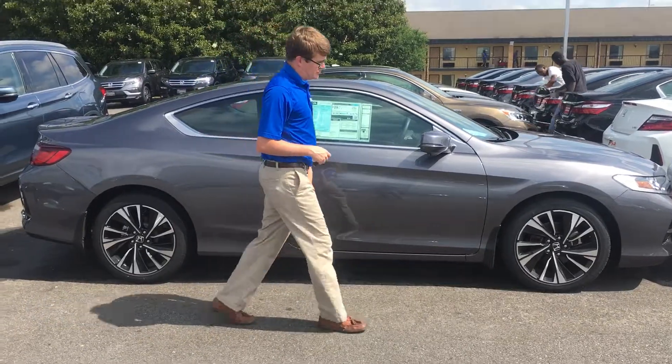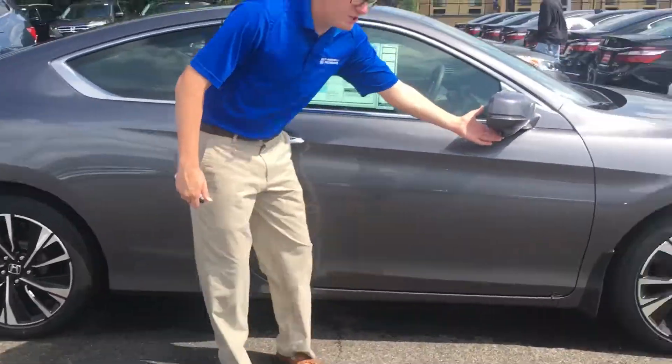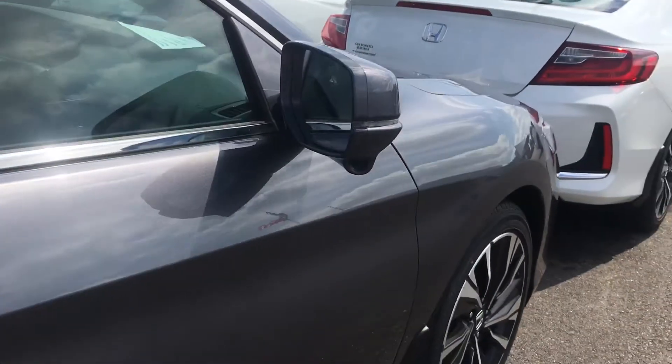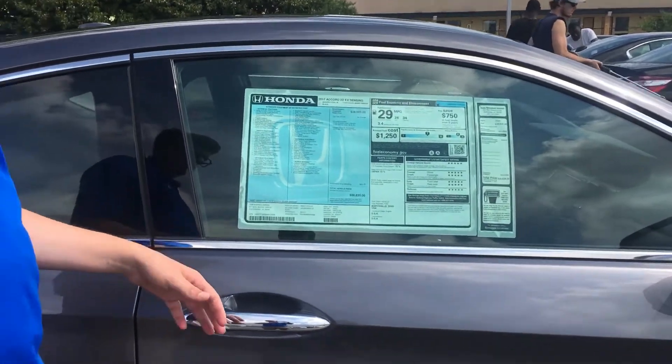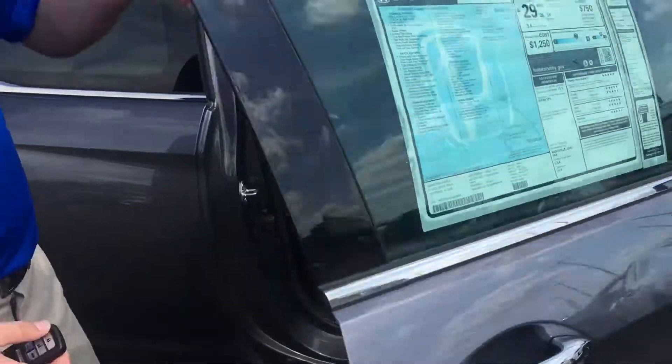Some of the features you'll notice: you've got your alloy wheels, you've got your Honda Lane Watch camera. This camera is actually going to show you if anybody's in your blind spot when you turn your blinker on. It also has a proximity key, so when you're within 33 inches it's going to automatically unlock the door you're at.